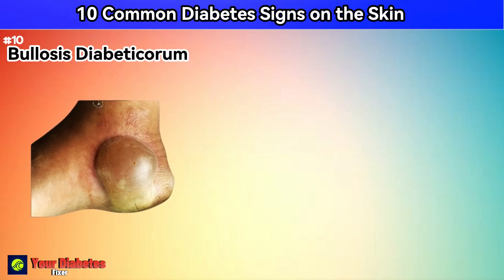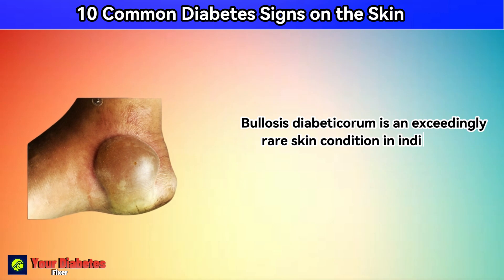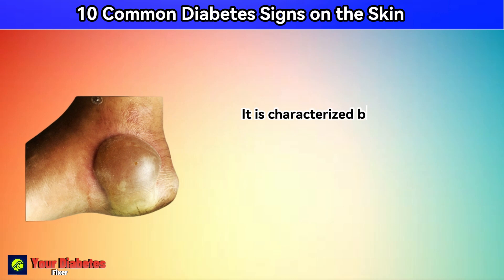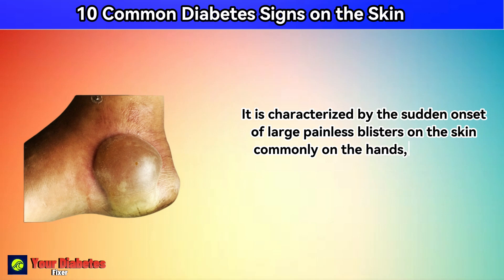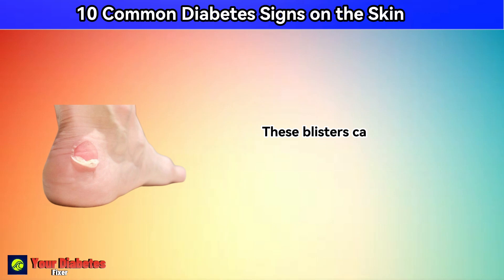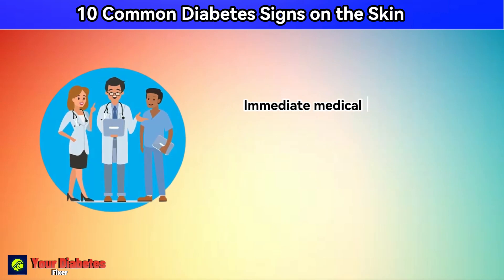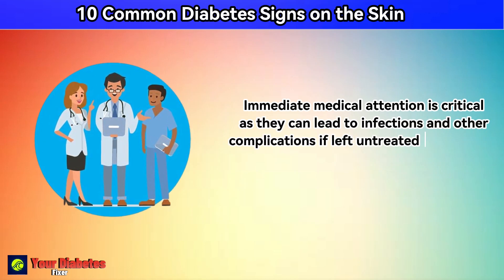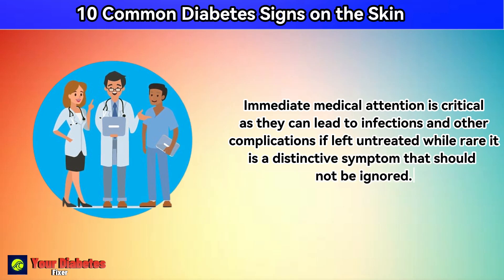Number 10: bullosis diabeticorum. Bullosis diabeticorum is an exceedingly rare skin condition in individuals with diabetes. It is characterized by the sudden onset of large, painless blisters on the skin, commonly on the hands, toes, feet, legs, or forearms. These blisters can be fragile and may rupture easily. Immediate medical attention is critical, as they can lead to infections and other complications if left untreated. While rare, it is a distinctive symptom that should not be ignored.